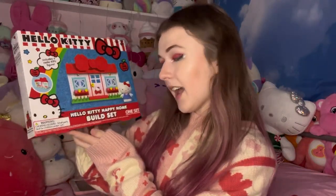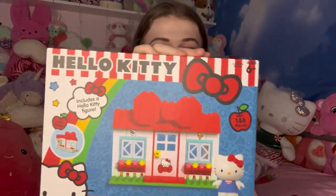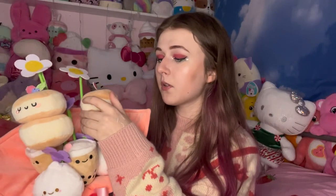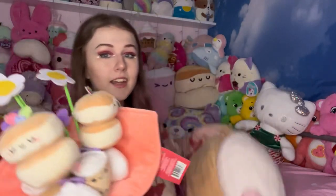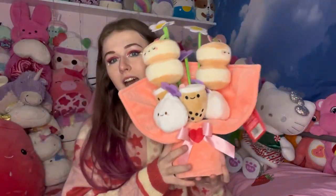Next he got me this Hello Kitty Happy Home Lego set — knockoff Legos from Five Below — so cute! I have all the other Lego sets and still need to put them together, but I'm so happy I have them all now. Then there's this thing I've been wanting for so long: a cute little bouquet with pancakes, boba, and dumplings by Smoko. Smoko is one of my favorite stuffed animal brands. I already have the little boba and the pancake — Smoko please sponsor me, I love you!